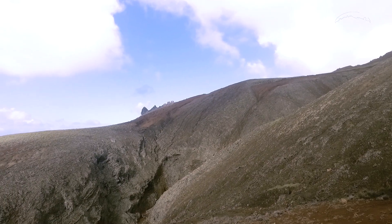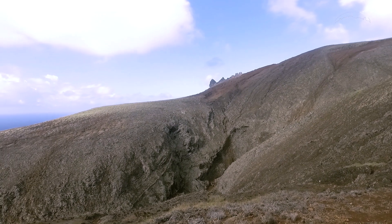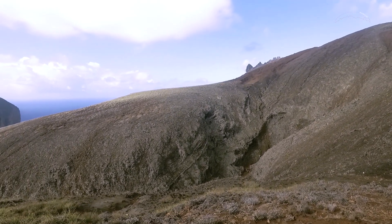Deste ponto, é possível visualizar a distribuição espacial dos produtos gerados neste vulcanismo, da parte central da ilha em direção às praias.